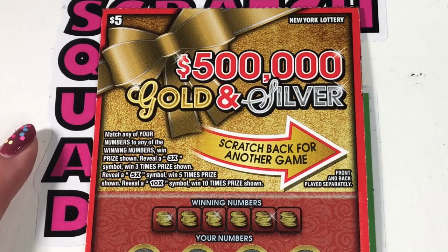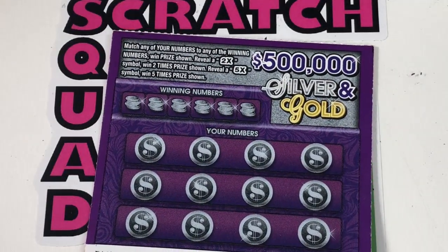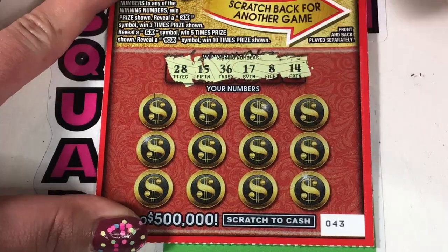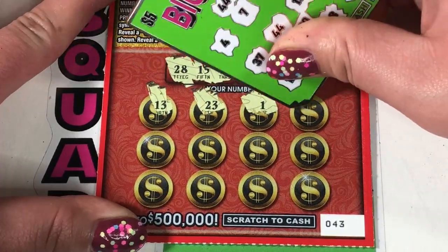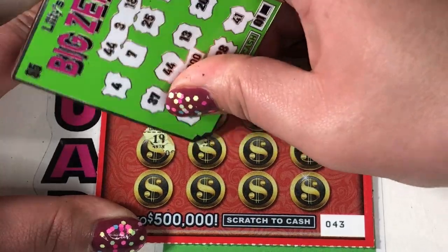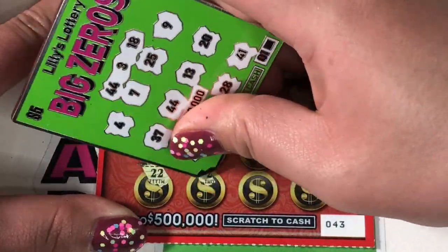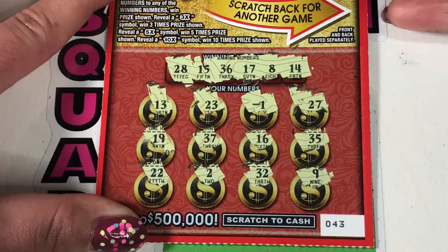Let's see if our gold and silvers have anything on them. This is a match your numbers, 3x, 5x, 10x on the front, and on the back is match your numbers 2x and 5x. We have tickets starting with 43. We're looking for 28, 15, 36, 17, 8, and 14. We have 8, 13, 23, 1, 27, 19, 37, 16, 35, 22, 2, 32, and 9. So nothing on the front.